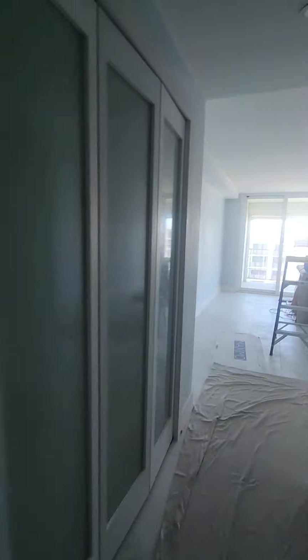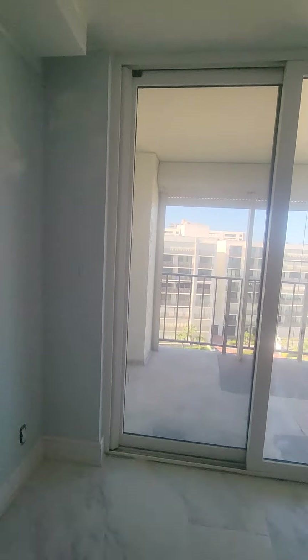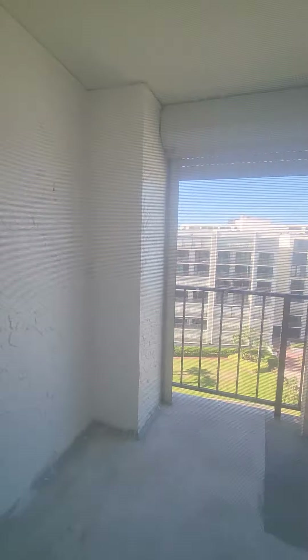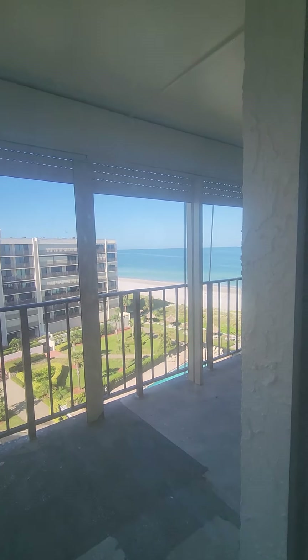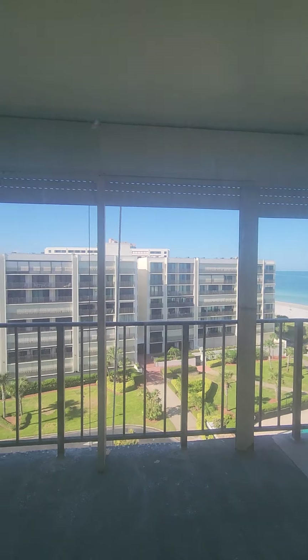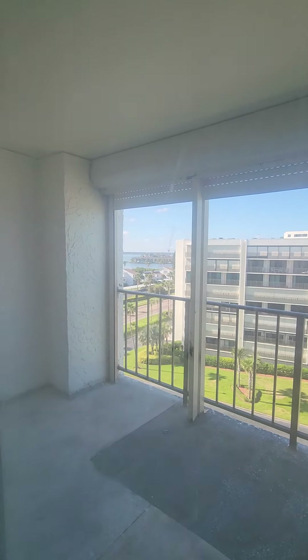The same investor is using all the finishes that he did in the one that just closed. I'll send you that because it's going to look just the same. Balcony right here — this is all from the master primary — Intracoastal.